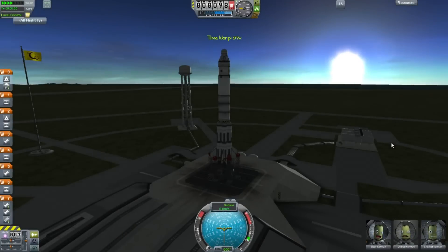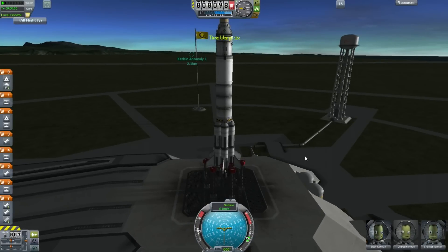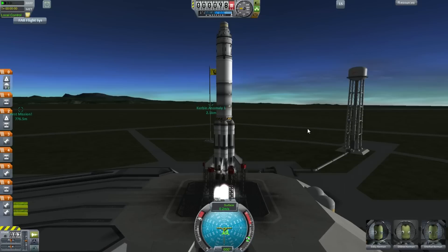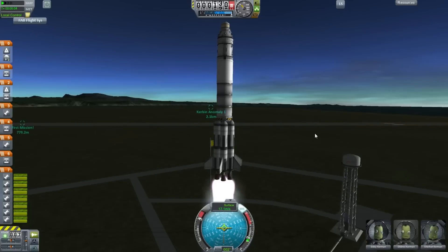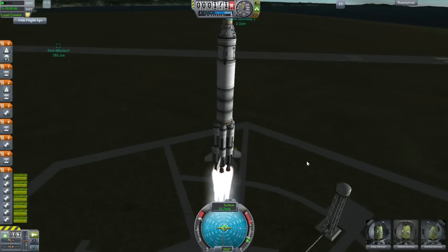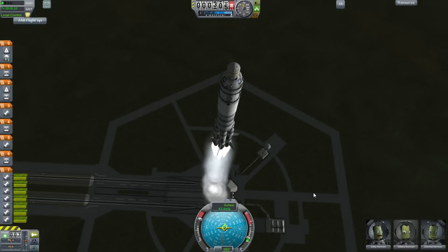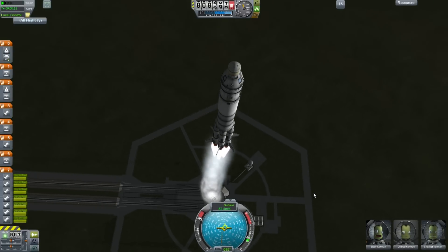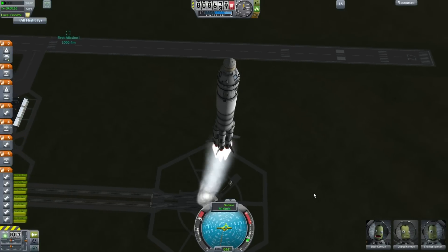Hello, it's Scott Manley here with Interstellar Quest episode 11, and this is another experimental mission testing new technologies. We have a three-man crew of Sidzee, Dildred, and Sherhat Kerman, and they are going to space hopefully for longer than anybody else has before. We have the 2.5-meter rocket technology.